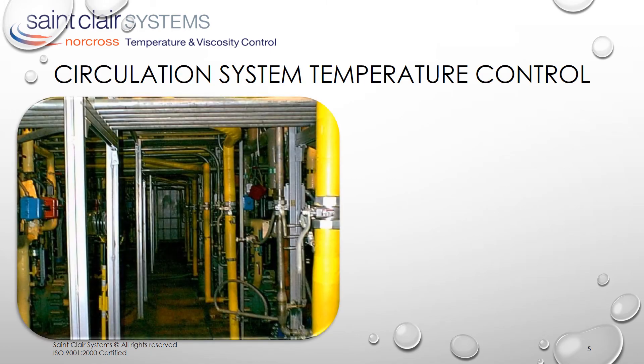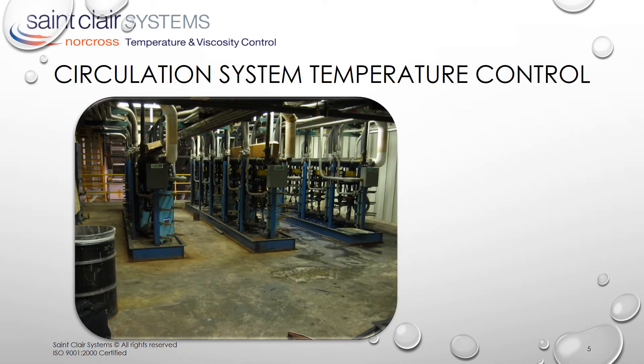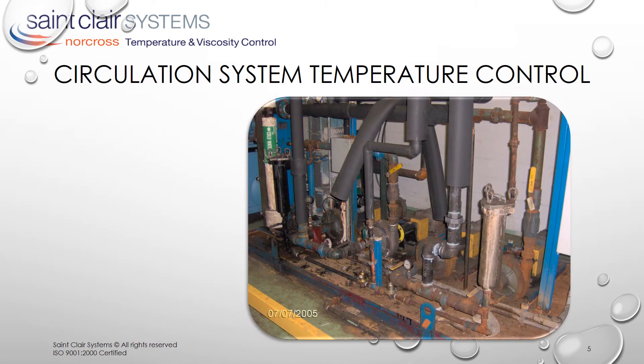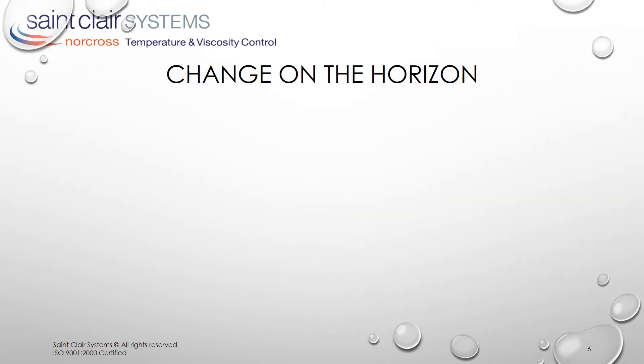This was accomplished with temperature control systems scaled to the paint systems they were managing. They were large, often consuming entire rooms. And they employed a variety of different heat exchanger designs and a host of various ancillary equipment like hot and cold water generators, tank and pumping skids, etc. But there was change on the horizon, and it was coming from every angle.